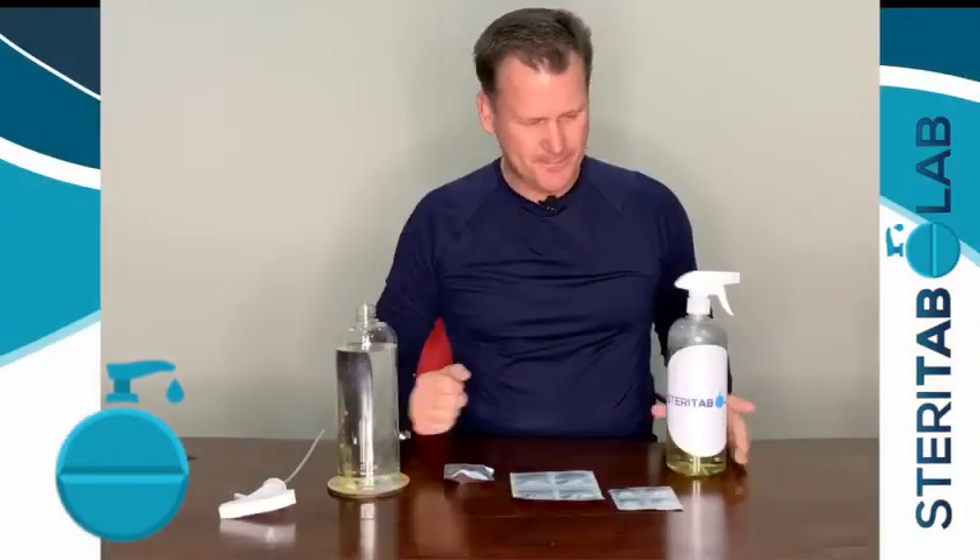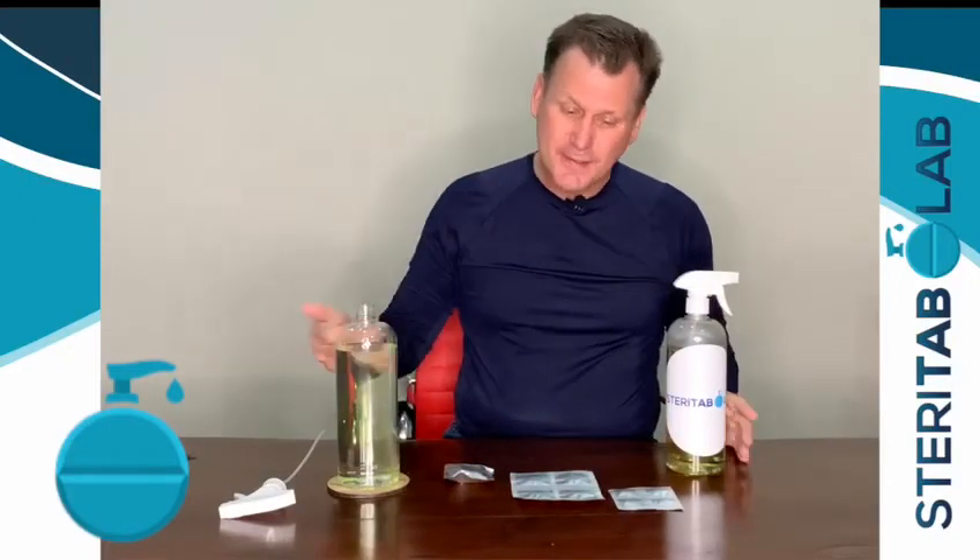Today I'm going to show you how to take this pill and turn it into one of the most amazing sanitizers and sterilization products on the planet. It's called SteriTab. What makes this product amazing is, number one, it's in tablet form. We sell it in sachets and you can mix it on site.